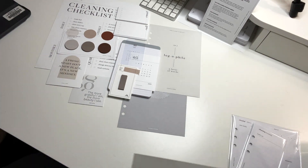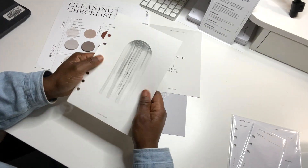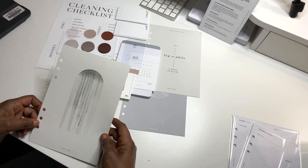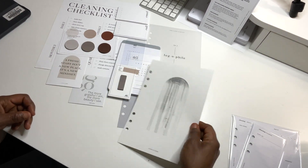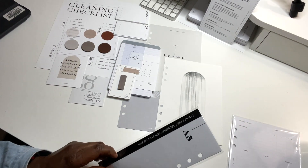Stay tuned — probably this weekend I'm going to do a flip through. Oh, this is the window dashboard. That is beautiful — oh yeah, love it!